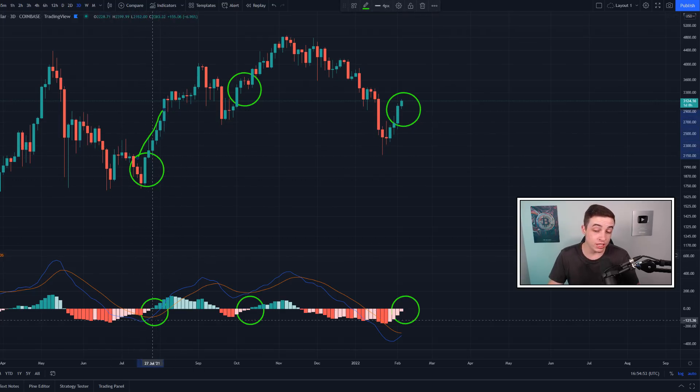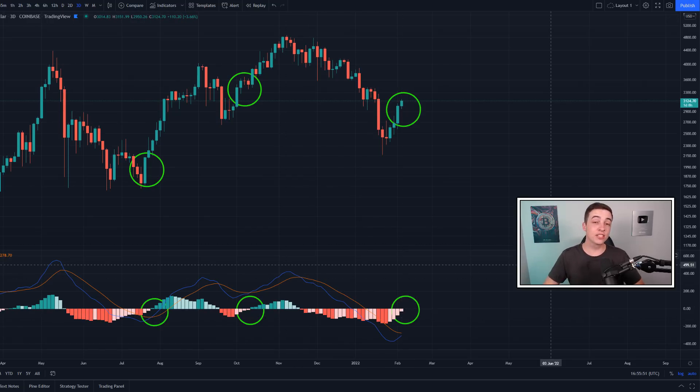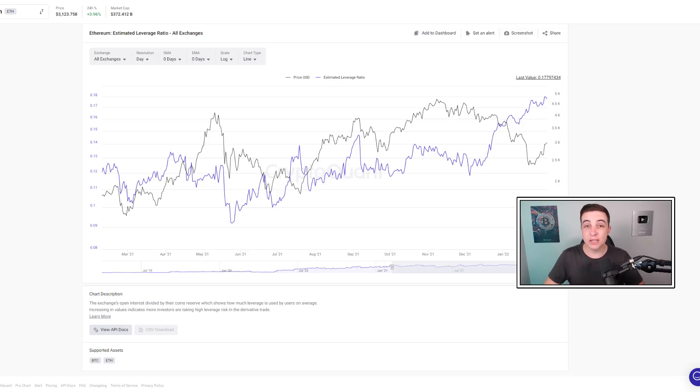Interestingly, the bullish cross in the three-day MACD appeared after an initial spike in Ethereum's price in previous examples — technically after we had already bottomed out. In both prior examples, the three-day RSI breakout came before the bullish cross in the three-day MACD, and currently we are playing out that same order right now.